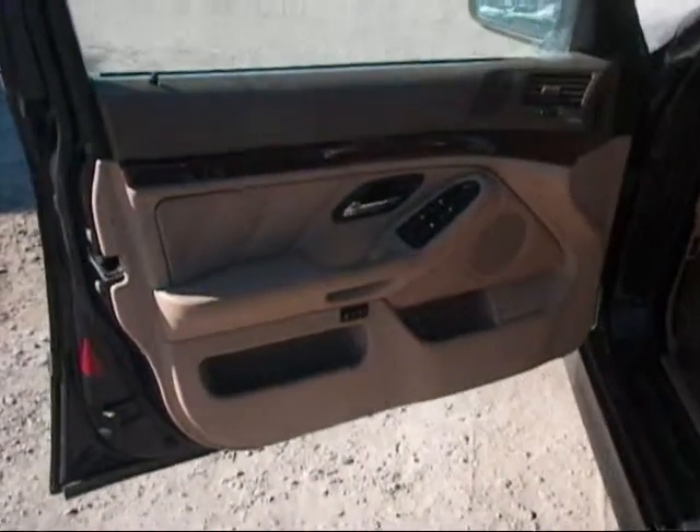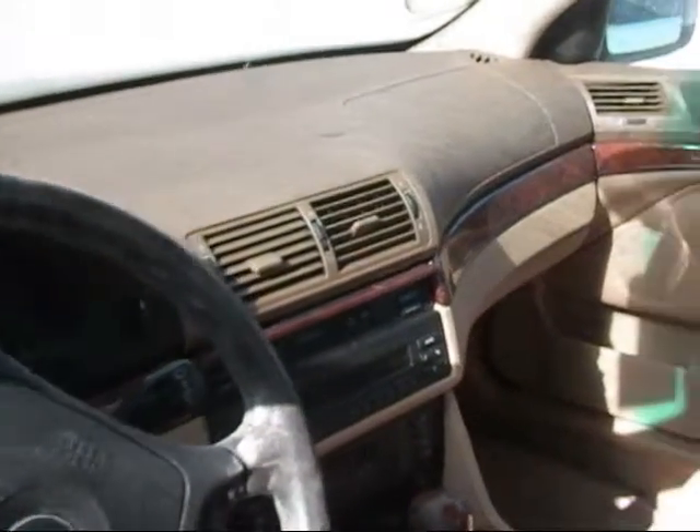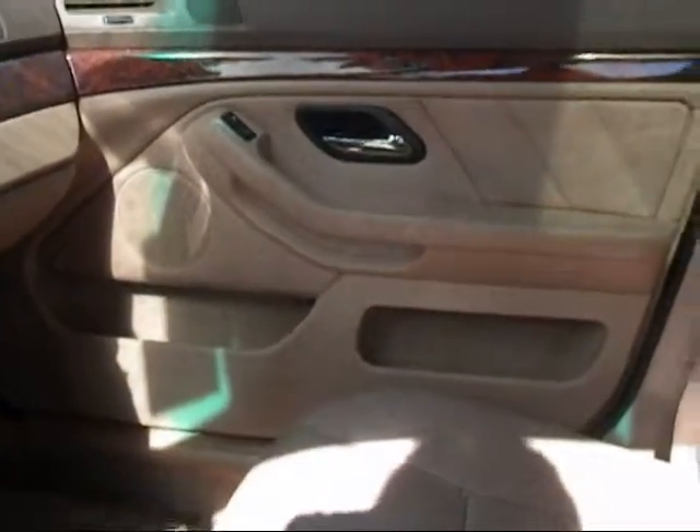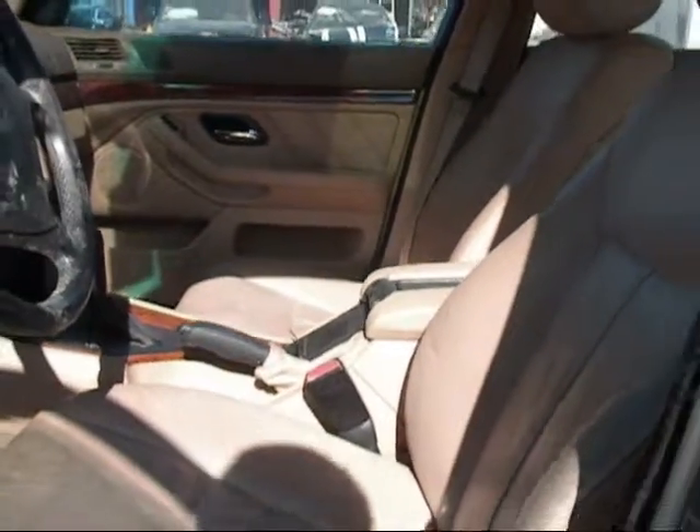The driver side door panel is in good condition. Just a little staining on the interior. The dashboard is in good condition. The passenger side door panel is in good condition. And the front seats are in good condition as well.